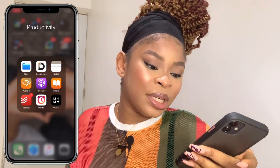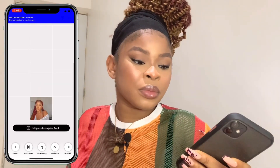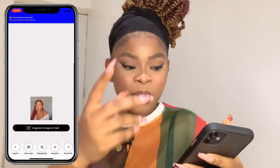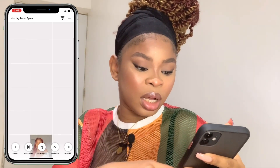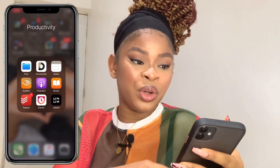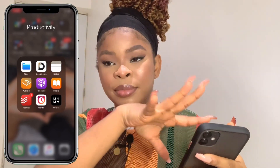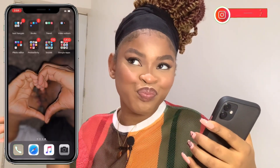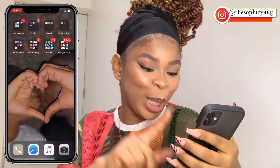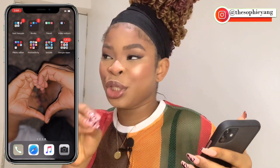Then the Plann app, which is for planning my Instagram pictures and knowing how my Instagram feed will look. If you're not following me on Instagram, please follow me now!